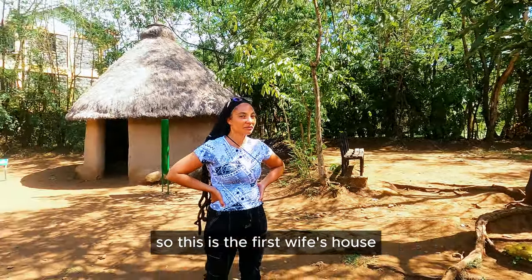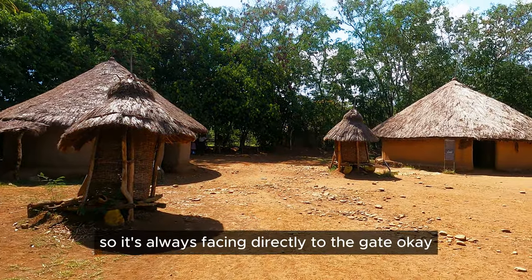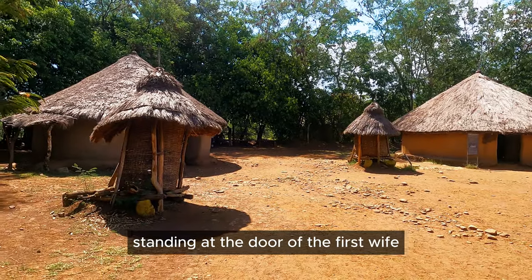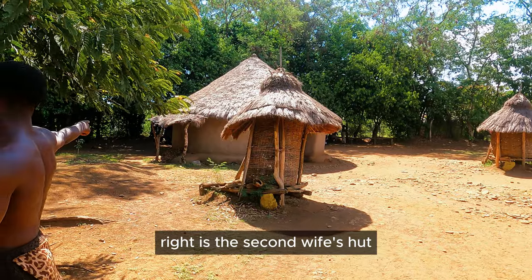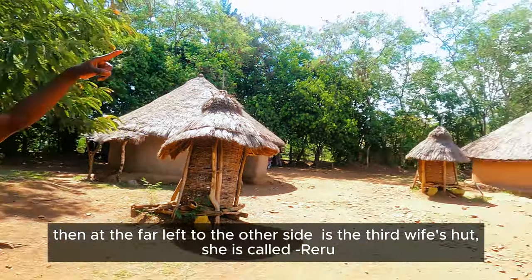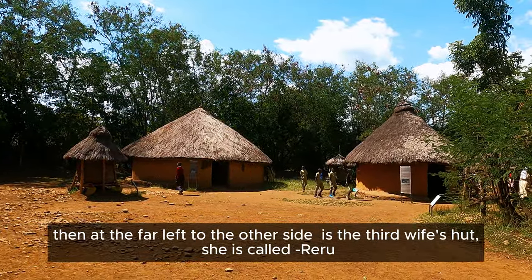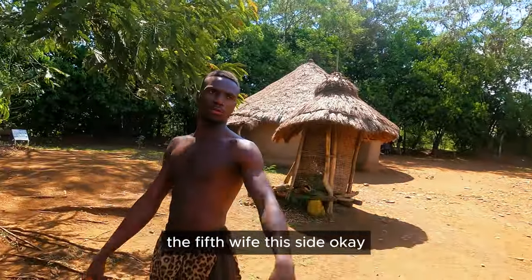This is the first wife's hut — she is called Mikai. The door is always facing directly to the gate. Standing at the door of the first wife and facing the gate, to your right is the second wife's hut. She's called Nyachira. Then at the far left, the other side, is the third wife's hut. She's called Reru.